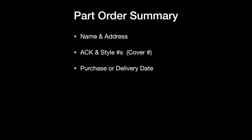Let's take a quick look at what you'll need for your part order. You'll need your name and address, and some identification numbers from your reclining furniture. For Lazy Boy you'll need the ACK and style number for all part orders, and if you're ordering any upholstered parts you'll also need the cover number. For warranty part orders you'll need to provide your purchase or delivery date. If you're not the original owner of the chair you can still get parts — we'll cover that in a moment. They also need to know exactly what parts you need, and they will require payment in advance.